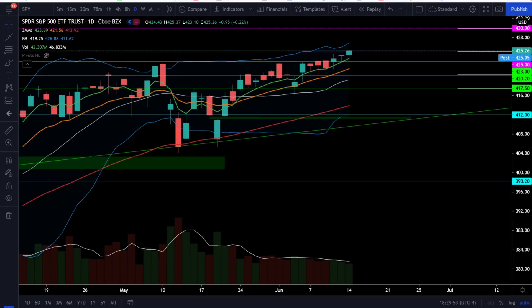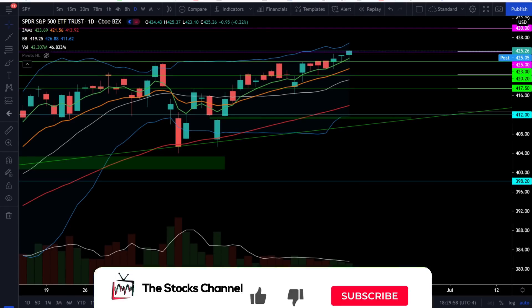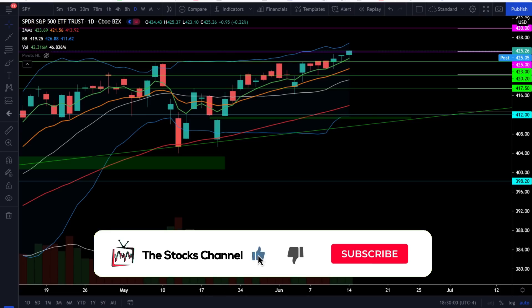What's up everybody, welcome to the Stocks Channel. My name is Cory and today in the stock market we saw the NASDAQ 100 leading the way and we are starting to see some sector rotation.